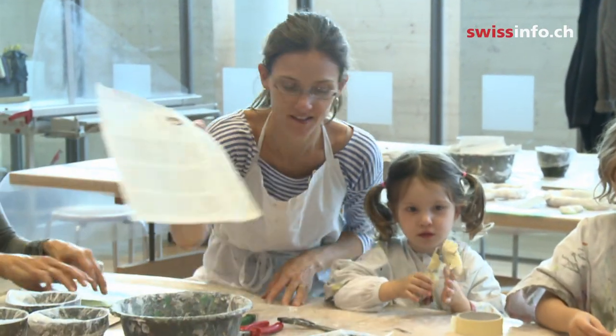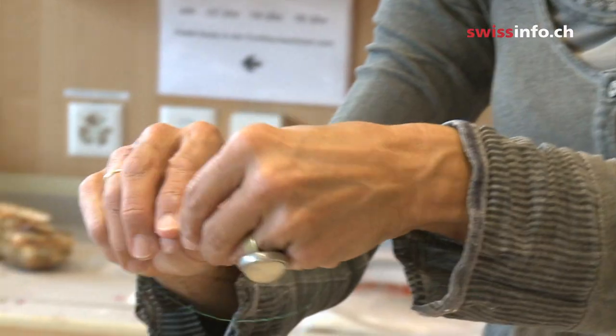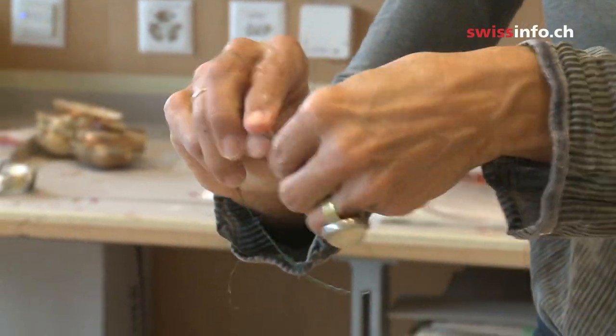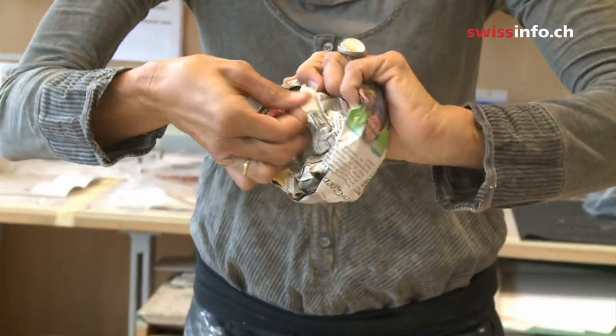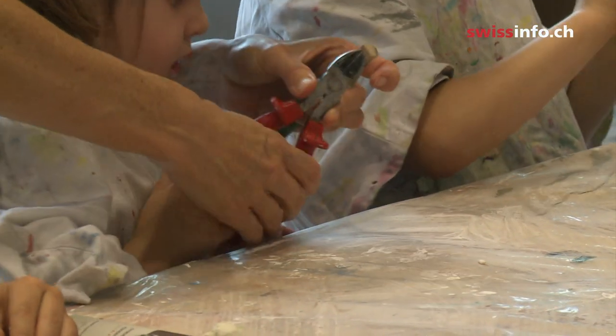This mother has driven all the way from Zurich to bring her children here today. If there is something for children, where children are welcome, we really go out of our way to go. I don't think they will learn about Paul Klee having been born in Bern, but they will certainly remember the technique that they used today.